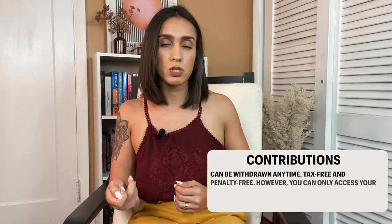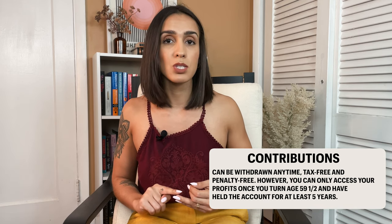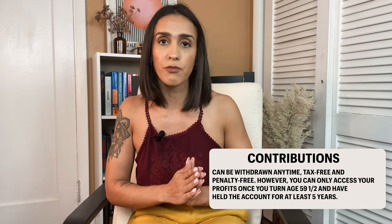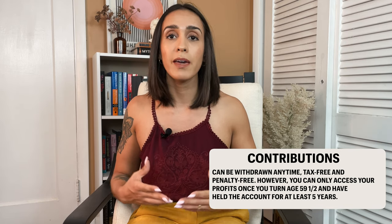Here are some essential points about Roth IRAs. First, you can withdraw the contributions — the amount that you deposit into your account — anytime, tax-free and penalty-free. But you can only have access to the full amount in your account, including your profit, once you reach age 59 and a half and have held your account for at least five years. Otherwise you will have to pay a penalty of 10% and income taxes on your profits.